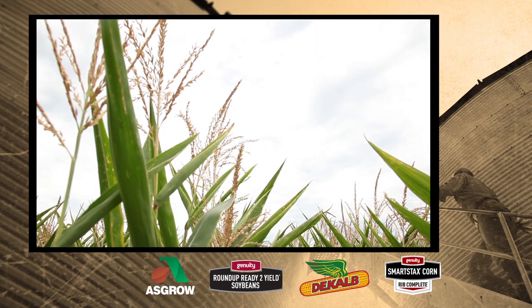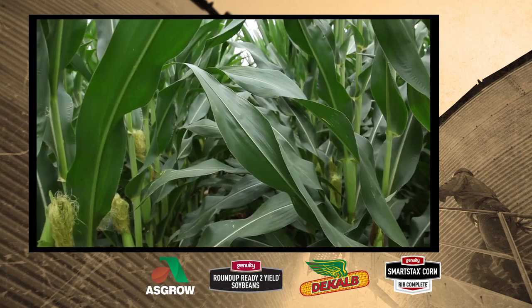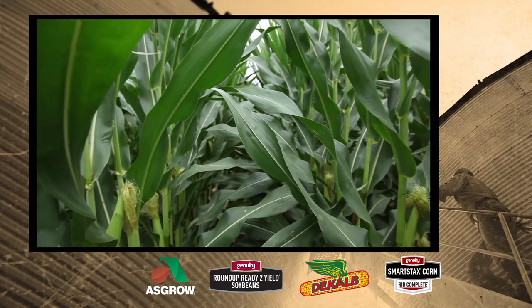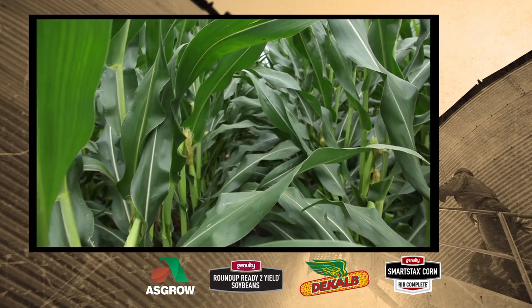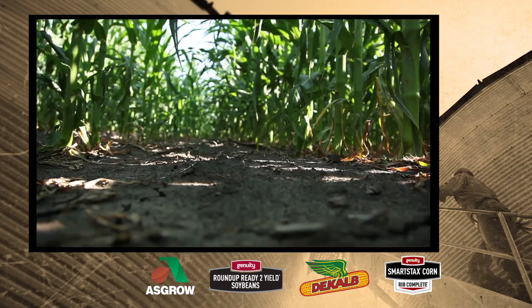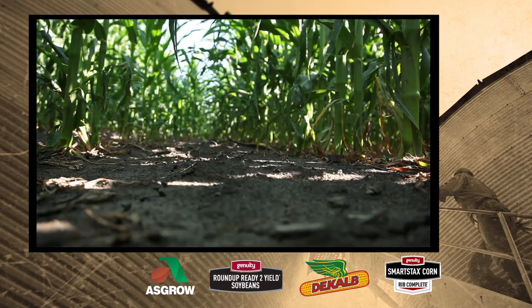As far as DeKalb bringing innovation and performance, Kruth feels it is a good product. This season, he planted DeKalb brand Genuity Smart Stacks Rib Complete Corn Blend. This refuge-in-a-bag technology, he says, helped simplify refuge management and made planting more convenient.